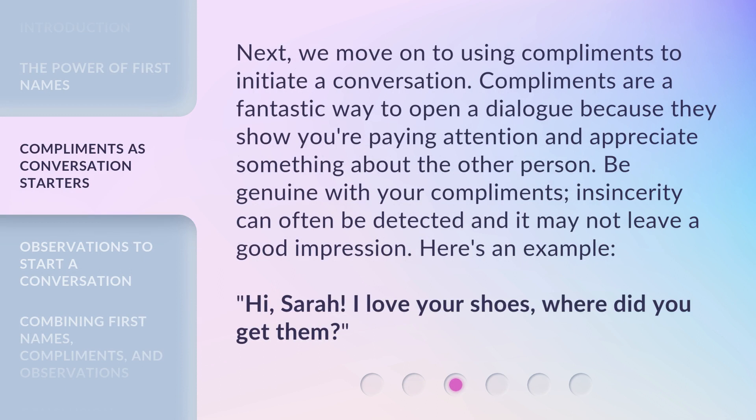Next, we move on to using compliments to initiate a conversation. Compliments are a fantastic way to open a dialogue because they show you're paying attention and appreciate something about the other person. Be genuine with your compliments — insincerity can often be detected and it may not leave a good impression.